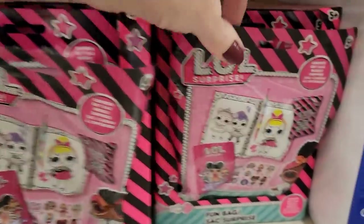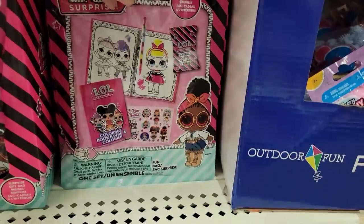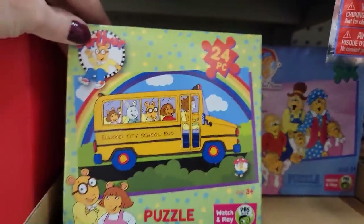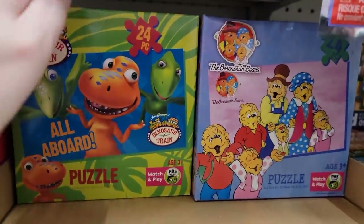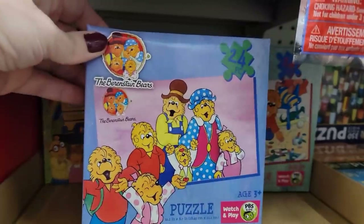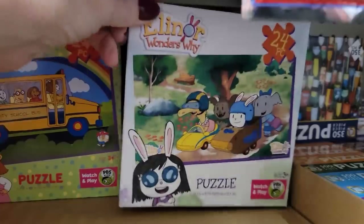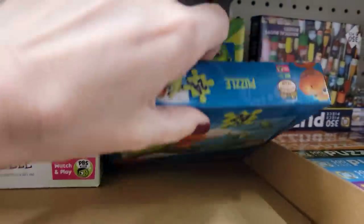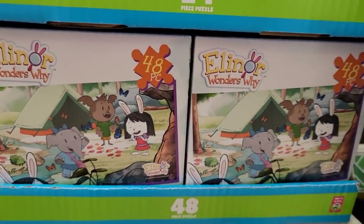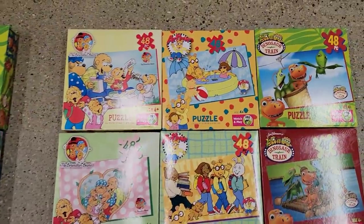Over here they have the LOL Surprise Dolls — a little packet of goodies, ages five and up. Another cute item to keep around the house for the summer. They have some new puzzles — 24-piece. You have Arthur, you have the Dinosaur Train. You can always put these together and use Mod Podge, or the Dollar Tree does carry puzzle glue, and then you can glue it and frame it. There was only one of another one and that's ages three and up. Down here they have the 48-piece puzzles as well.